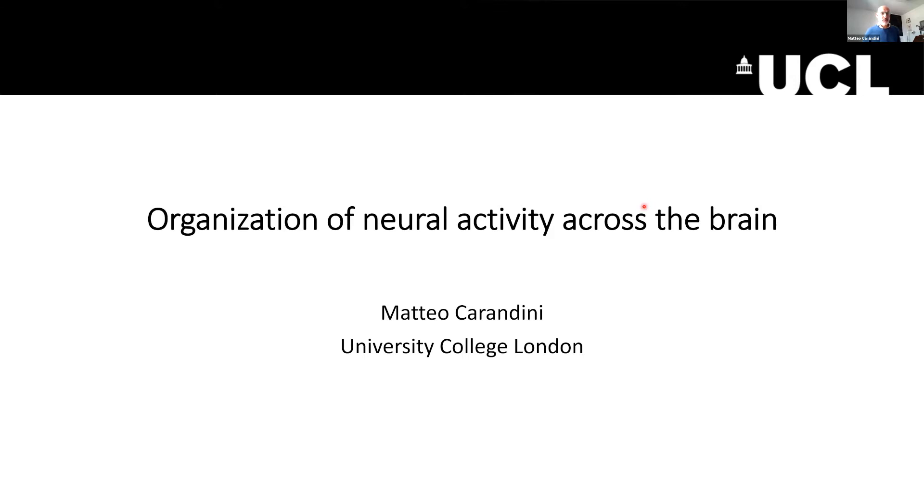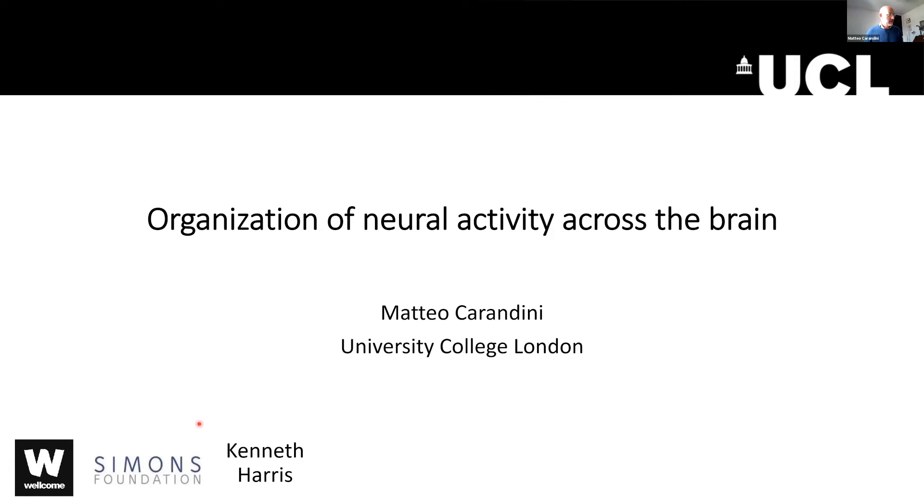I work at UCL at the cruciform building, which is that Harry Potter-looking building right in front of the main building of UCL. This work was funded by the Wellcome Trust and by the Simons Foundation.